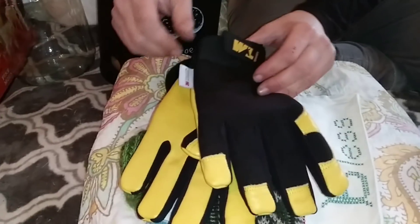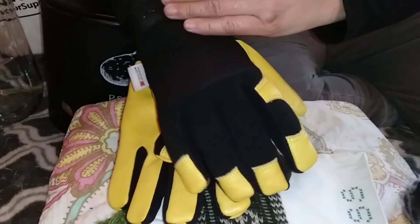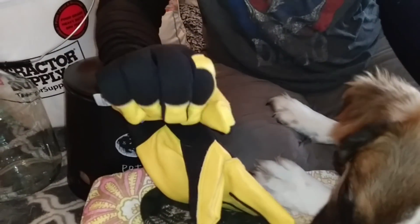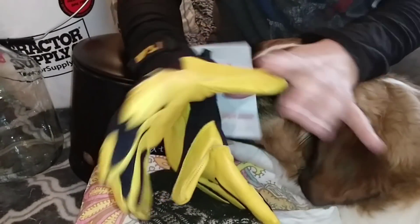So we got these gloves because I'm always on the search for a pair of gloves that will last longer than two weeks, won't get holes, and will keep me warm. So we'll see how these work. These were $18. If anybody has any suggestions for great winter working outdoor gloves that allows you to maintain some sense of dexterity, please let us know.